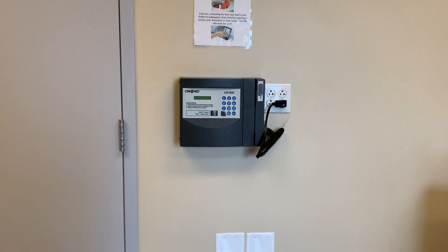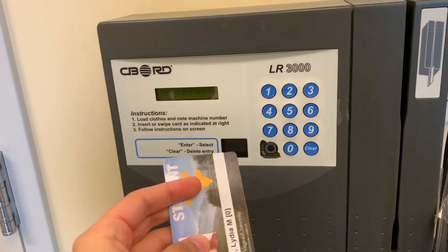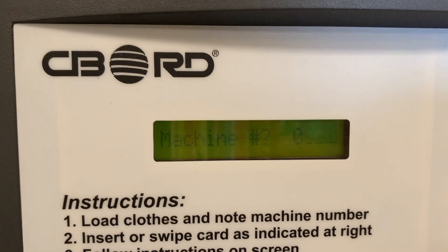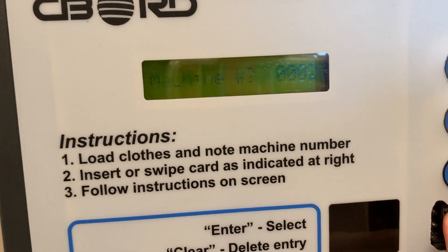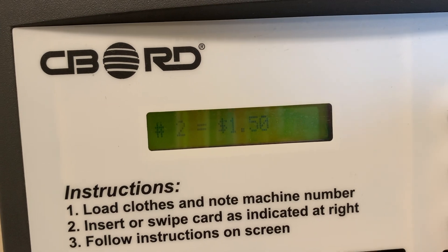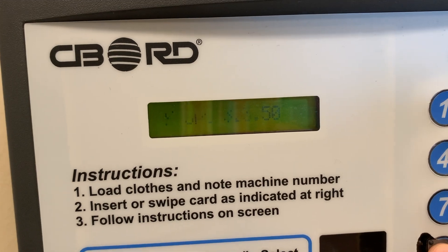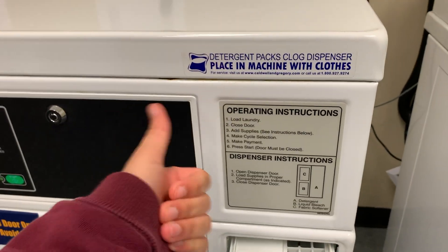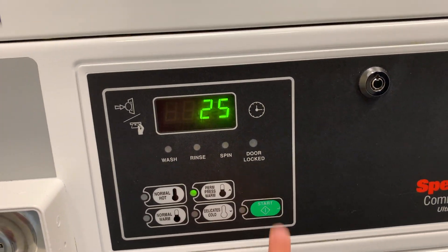Each time you wash and dry your clothes you need to use the payment machine unless you have quarters. Note the number on the washer that's open, go to the machine, swipe your ID, and type in the machine number. Sometimes you have to type in zero zero zero and then the machine number — it can be a little inconsistent. It'll tell you the amount; just keep pressing okay until it goes through. Some of the washers are different so you either put your detergent in the compartment or directly into the washer, so pay attention. Then press your desired temperature and press start.